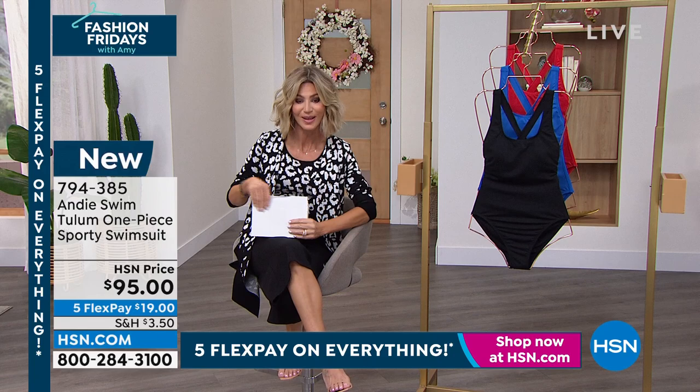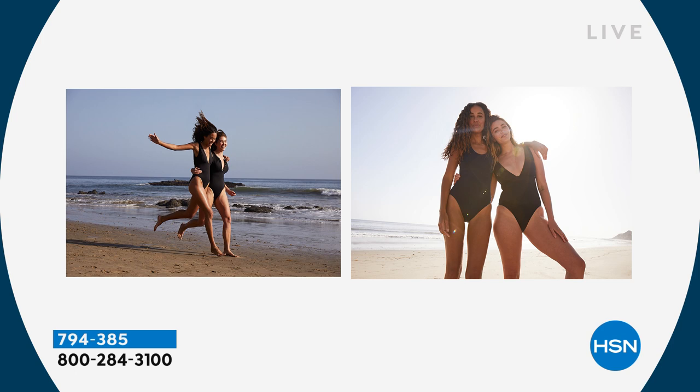We're bringing to you today swimwear that fits — swimwear that you put on that covers everything you want. You don't feel overexposed, it's slimming you out, it is gorgeous. The girls are saying, 'Oh my gosh, it's so soft, it fits true to size.' These are gorgeous.